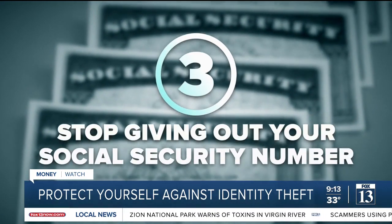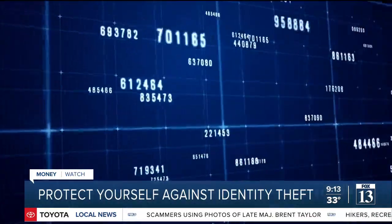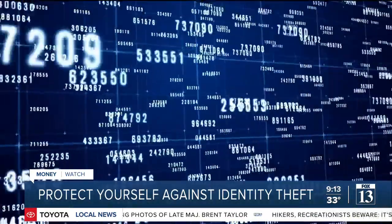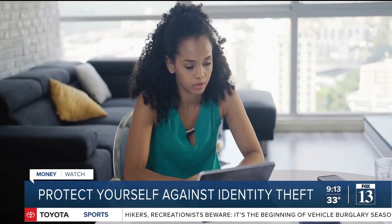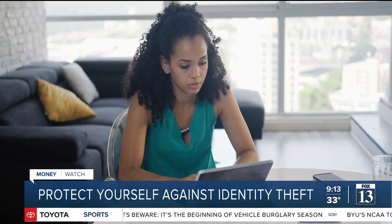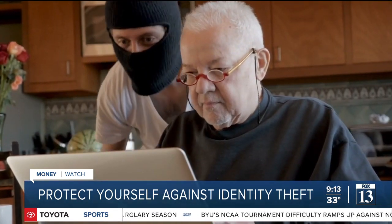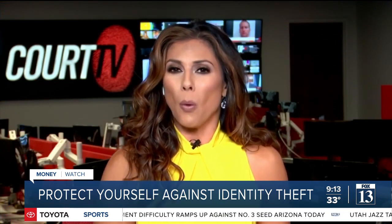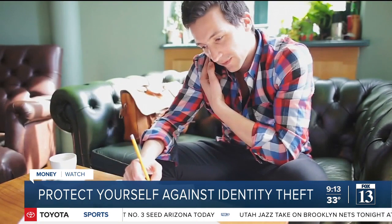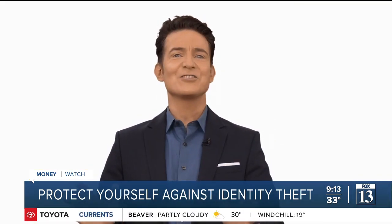Stop giving out your social security number. These started out as a way for the federal government to track earnings, but somehow they've turned into an identifier in the private sector. Companies are just in the habit of asking for this information, and they really don't need it — it puts your identity in jeopardy. So when you're asked for your social security number, ask why they need it, what they're going to do with it, and request that they find another way to identify you.